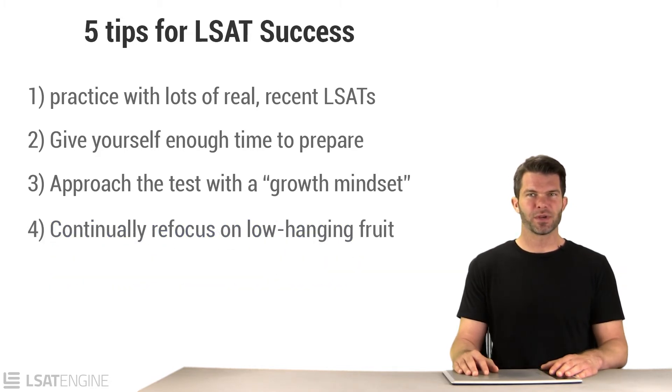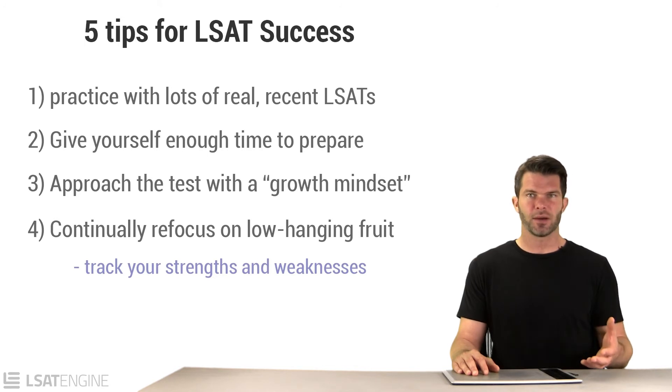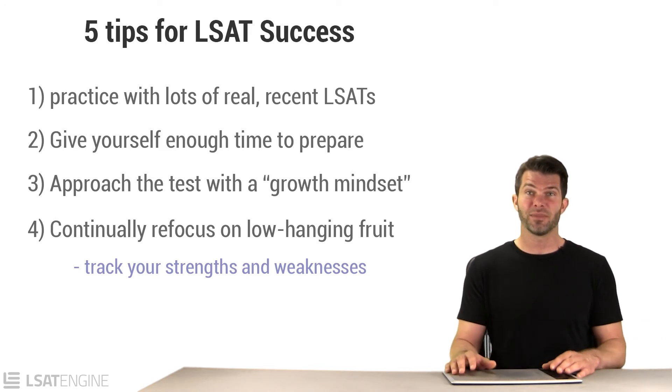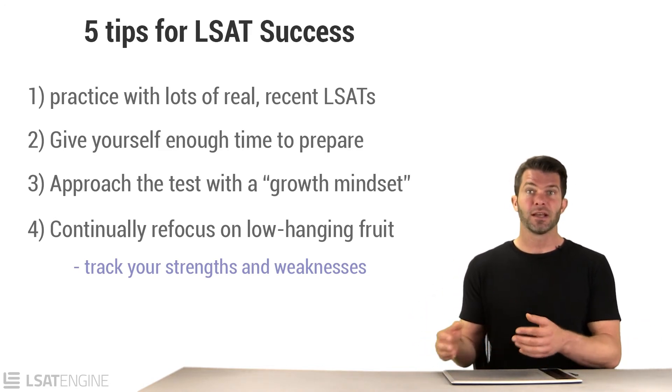As your studying progresses, continuously refocus on low-hanging fruit. Keep asking yourself: what can I study next that will give me the most improvement for the least amount of effort? You've got to track your strengths and weaknesses — not just with your gut, but on paper, in a spreadsheet, or through a system that tracks all the questions you've done. You also need to know how popular each question type is, because you might be really bad at a type that never shows up — but if it's the most common question type, it's a much bigger deal.